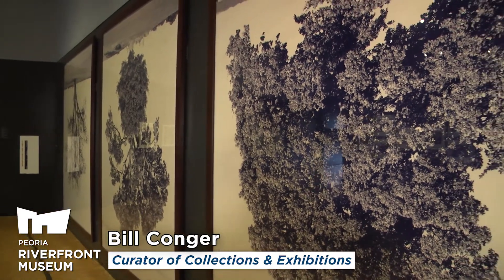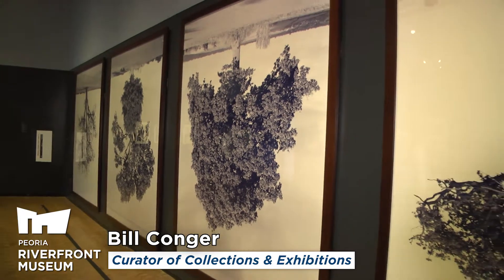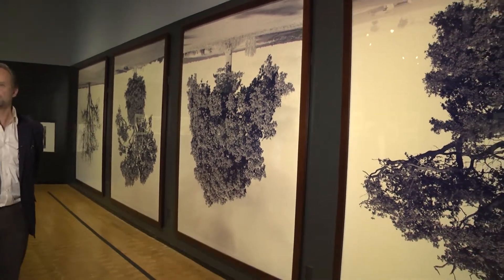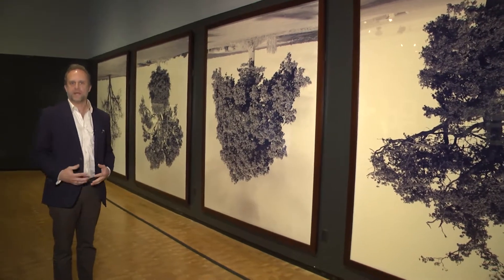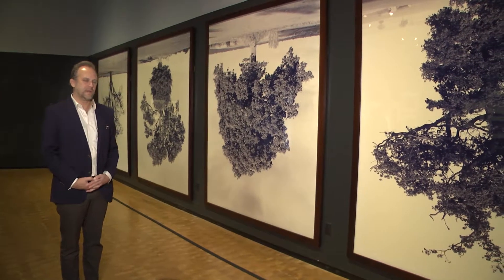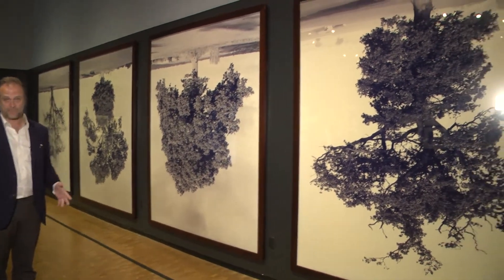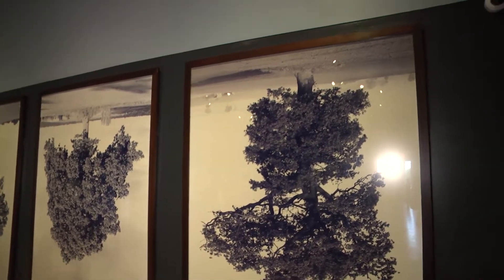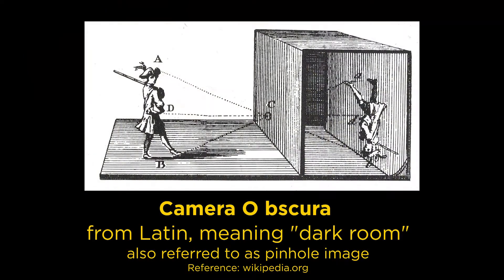Rodney Graham is a conceptual artist who works in a multitude of different media, but these are probably some of his most famous images of inverted or upside-down trees. The story behind these works really connects to their process. When Rodney was photographing the Canadian countryside, he built a camera obscura, which is an old form of a projector, essentially, that allows the outside to be seen inside.